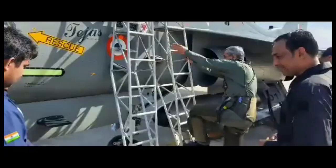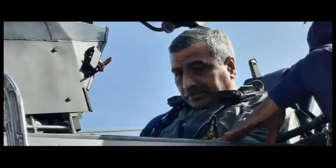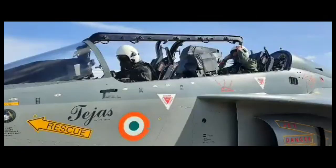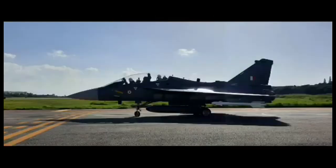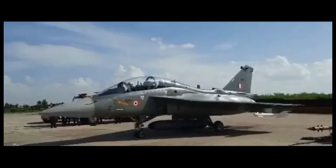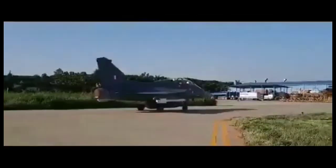The eyes of defence enthusiasts are all set on LCA Tejas Mark 1E as the improved version of LCA is soon to take its first flight. While there has been a delay in the first flight by a few days, HAL is working on a war footing to get various components of the aircraft certified, which involves various agencies of DRDO, HAL, and foreign agencies.